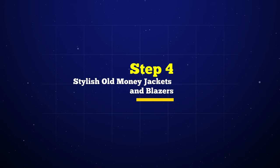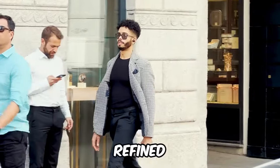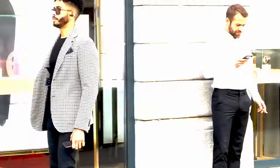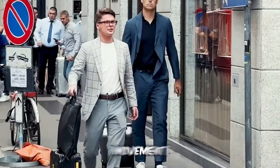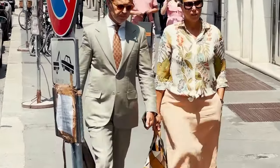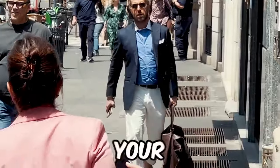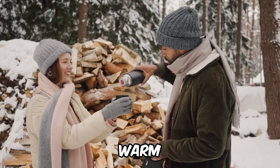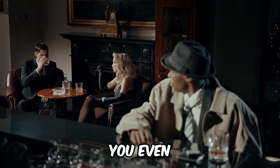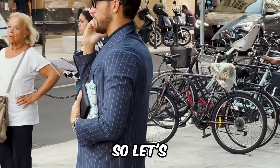Step 4 — stylish old money jackets and blazers. Jackets and blazers aren't just outerwear; they are crescendos of refined taste. Opt for well-tailored pieces in classic colors — envision navy and charcoal, hues that resonate with a quiet power. Whether it's a crisp blazer for a formal affair or a well-fitted jacket for a casual rendezvous, these pieces are your fashion allies. Old money style is about creating an aura, and your jacket or blazer is the brush stroke that paints it vividly.